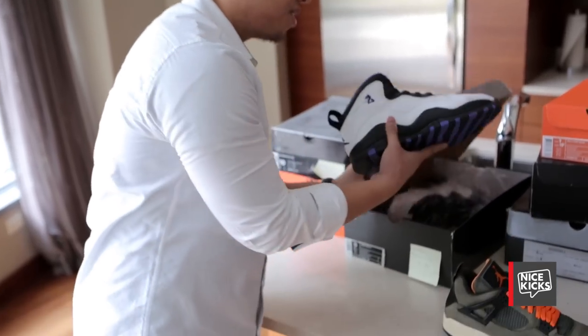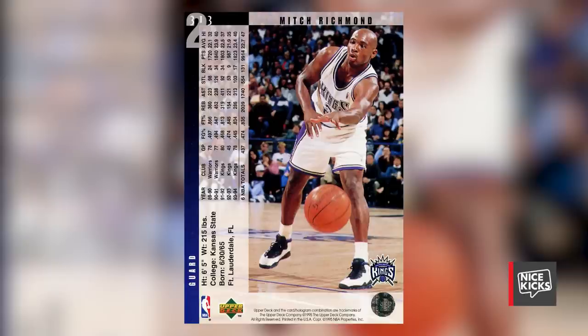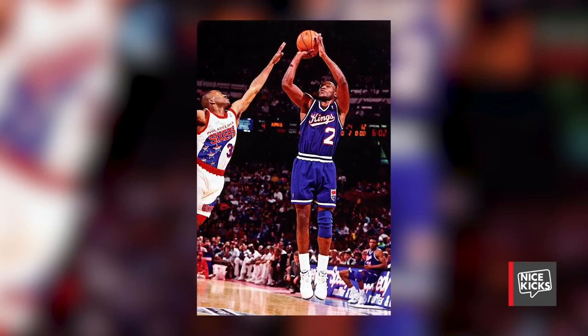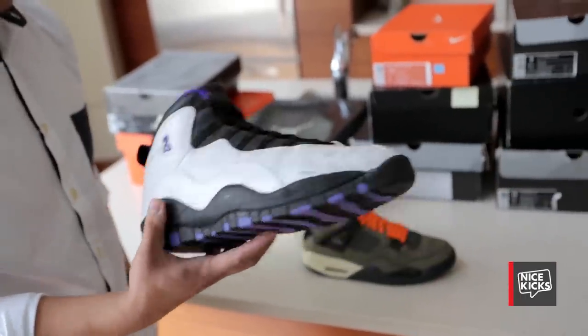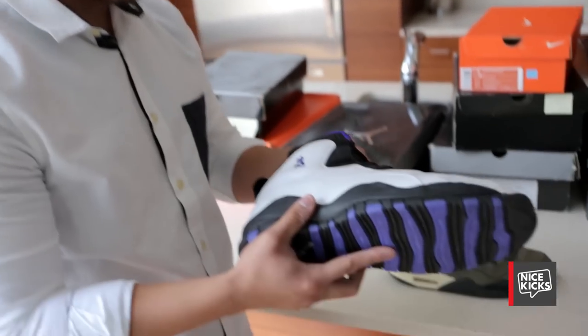This right here is a Jordan 10 made for Mitch Richmond. They never released this color. It's got his number two. They made this shoe for him when they changed the Sacramento Kings colors from blue to purple. A lot of the OG 10 PEs are just released colors with numbers on them. This is kind of a unicorn.